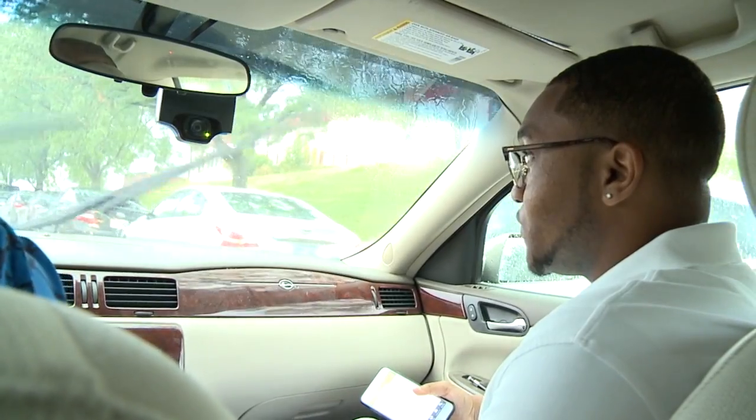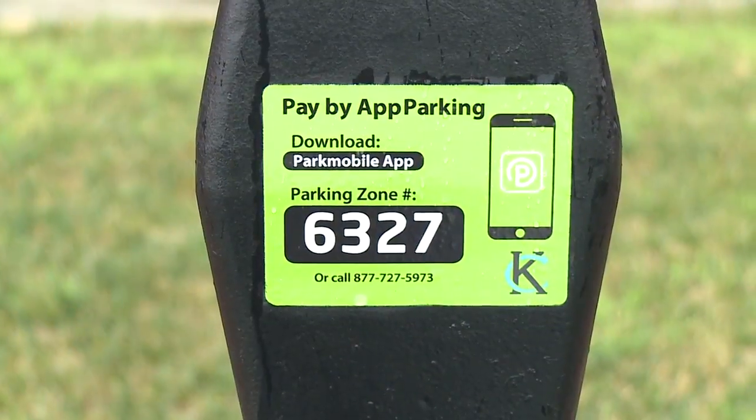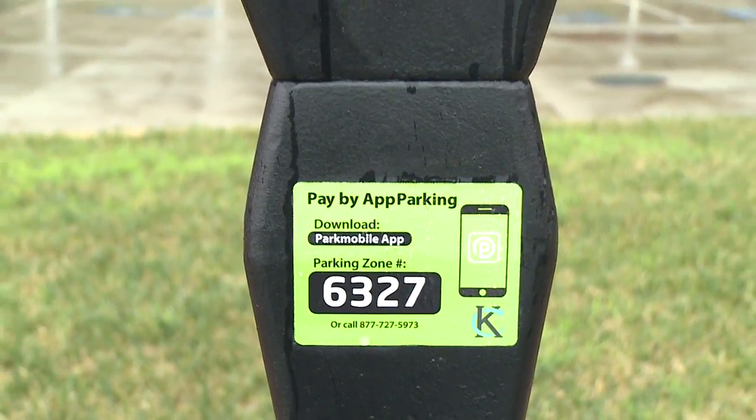So when I have the app, what do I do? Once you get to the meter, all you have to do is put in the zone number and then you're good to go.